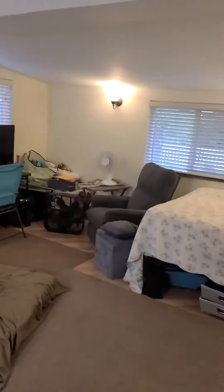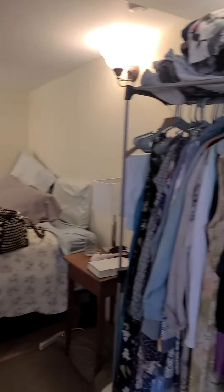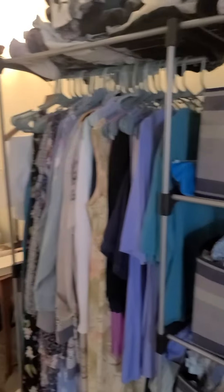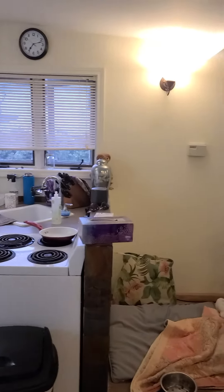This is the studio unit, so it is a single guy that lives here with two dogs. This one smells the best out of all the units. This window and this window are newer windows.